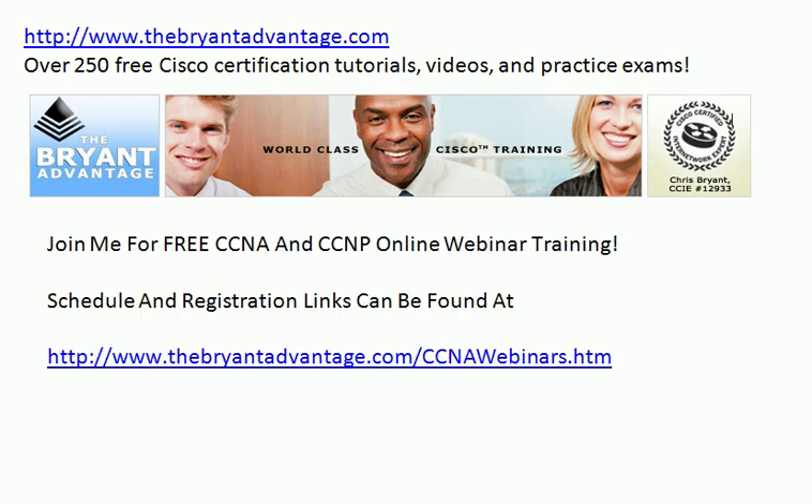Here's that URL again. Come on out to the website — I've also got over 250 free Cisco certification tutorials, videos, practice exams, and all kinds of great stuff. The registration and schedule for the free online webinars can be found at www.thebryantadvantage.com/ccnawebinars.htm.